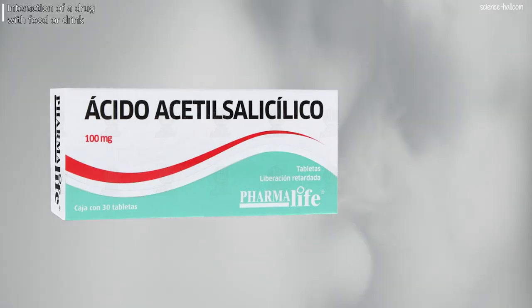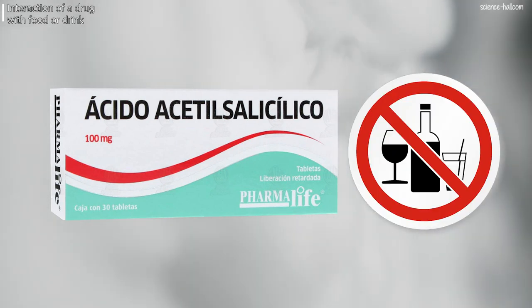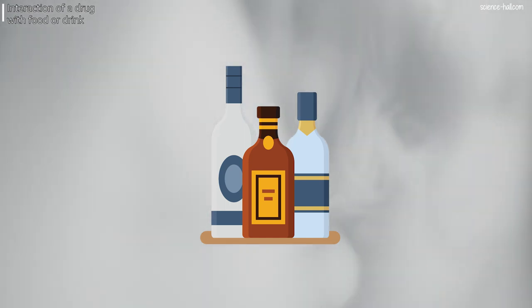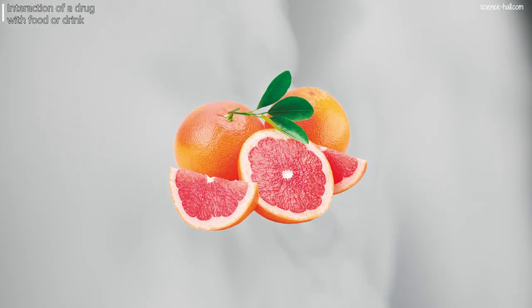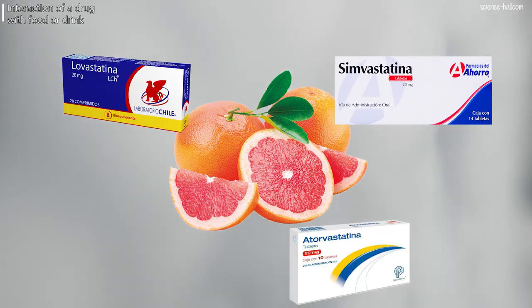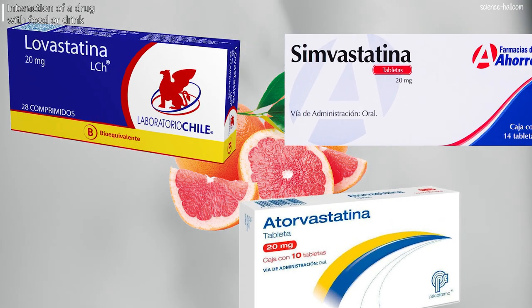Let's now see some effects of the interaction of a drug with food or drink. First, consumption of acetylsalicylic acid in patients who frequently drink alcoholic beverages may cause gastric bleeding. Second, alcohol consumption can increase the depressant effects of metoclopramide on the central nervous system. Third, grapefruit juice decreases the rate at which the body breaks down lovastatin, simvastatin, and atorvastatin, which are used to lower cholesterol, thereby increasing the side effects of these medications.